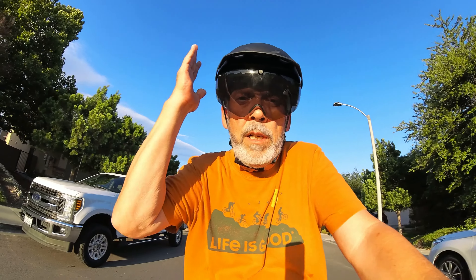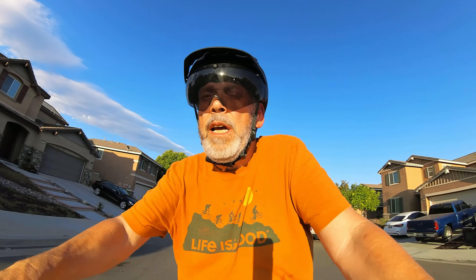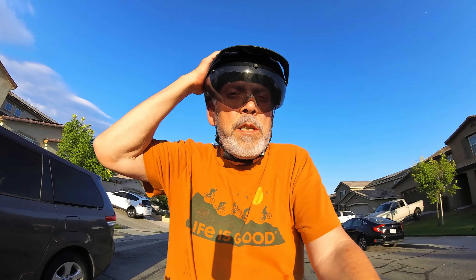The Ginjam helmet is triple certified: it meets the CPSC standard, the CE standard, and the NTA 8776 standard. With the Class 1, 2, and 3 e-bikes that I ride, I want the insurance of a helmet rated to 28 miles per hour. The Ginjam helmet comes in three sizes — small, medium, and large. I'm wearing a medium; I'm about a seven and three-quarters. It has a nice adjustment screw on the back so you can tighten it down for a perfect fit — nice and stable, no wobble.